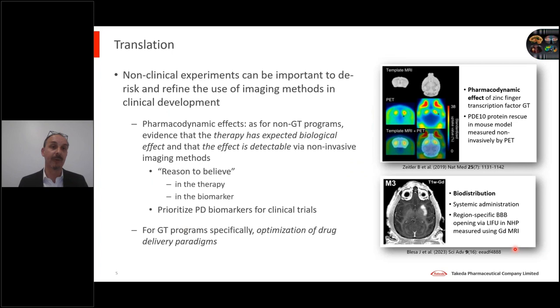I'd like to spend a couple of minutes talking about opportunities for translation from preclinical to clinical. In general, if we're thinking about how to plan the use of imaging in clinical development, non-clinical experiments can be really, really important to help distinguish which biomarkers may provide the biggest signal and what type of signal change we might expect — for example, are we expecting a reversal of some disease effect or are we just expecting something to get worse at a slower rate? That has a big impact on statistical power. Preclinical experiments are really important to demonstrate that the biological effect is detectable using the imaging method specifically, and that we have reason to believe not only in the therapy but in the actual biomarker.